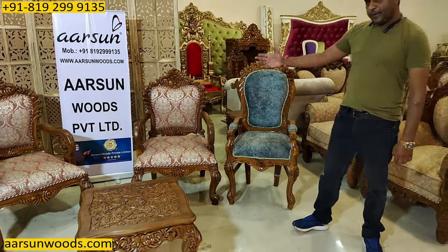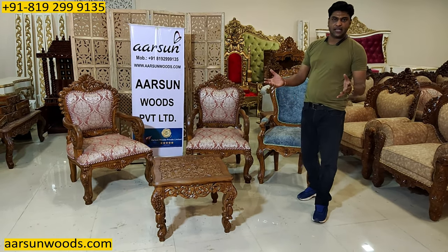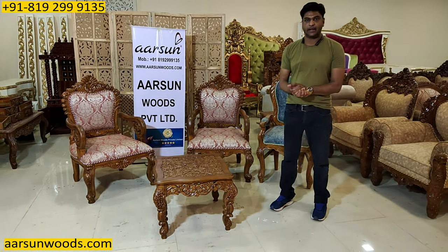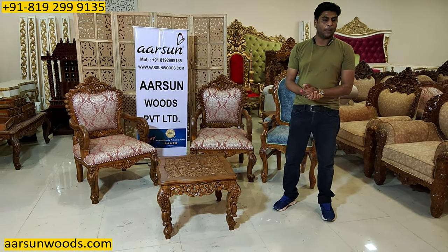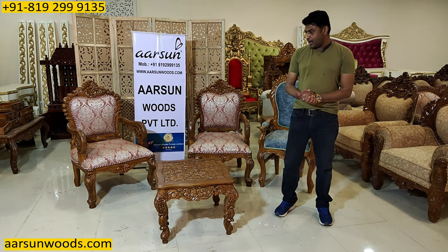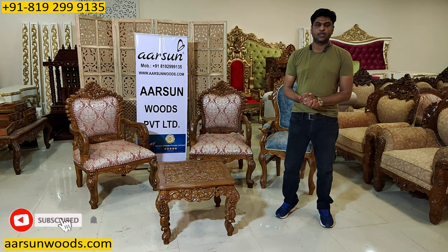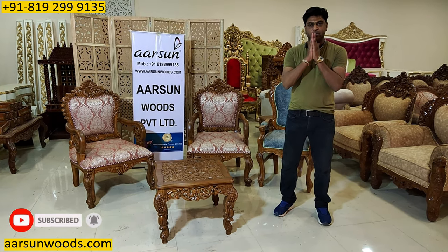We can make that for you. The fabric is your choice, the design is your choice — we have so many designs in room chairs, whichever you like, we'll make that for you. For pricing and delivery options, you can contact us. This one is going to Oman, and we can deliver anywhere in India and outside India also. Thank you so much.